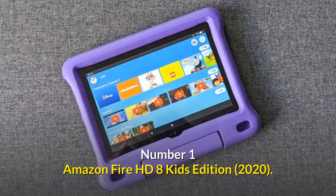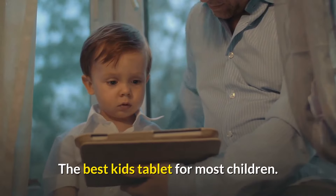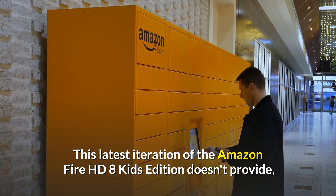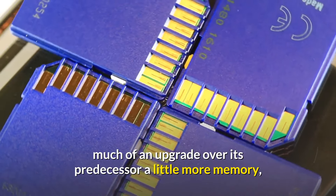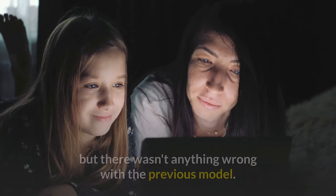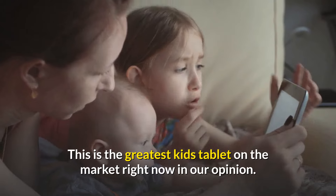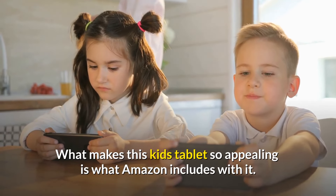Number 1: Amazon Fire HD 8 Kids Edition 2020 — the best kids tablet for most children. This latest iteration of the Amazon Fire HD 8 Kids Edition doesn't provide much of an upgrade over its predecessor — a little more memory, a slightly faster processor, and somewhat longer battery life — but there wasn't anything wrong with the previous model. This is the greatest kids tablet on the market right now in our opinion. What makes this kids tablet so appealing is what Amazon includes with it.